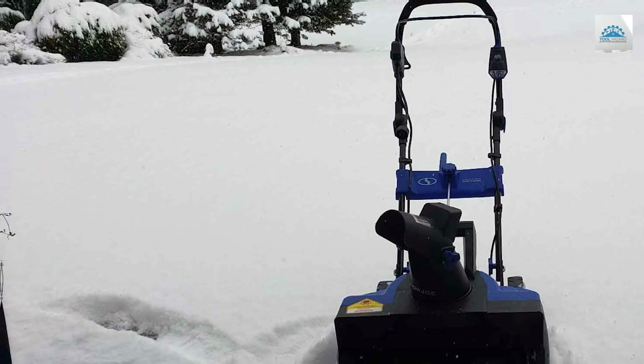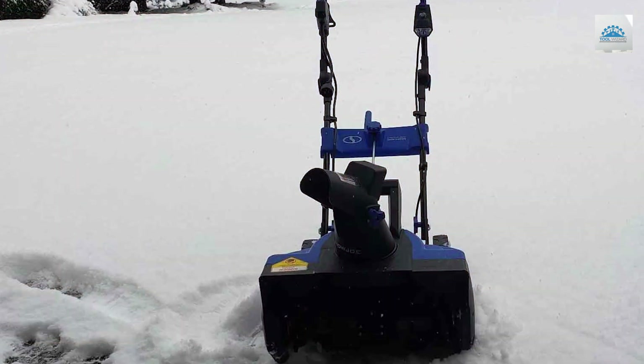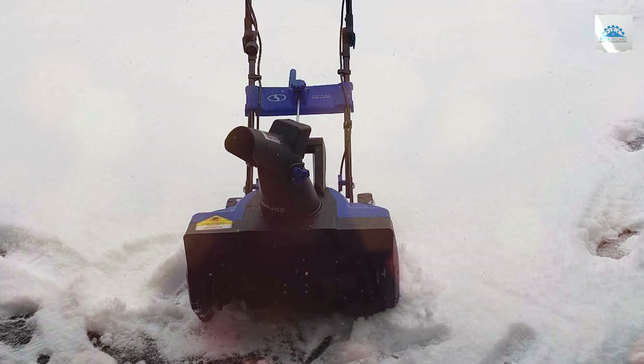In conclusion, the Snowjoe SJ625E Electric Snow Thrower is a powerful, efficient, and user-friendly snow removal solution that will make winter a lot more manageable.